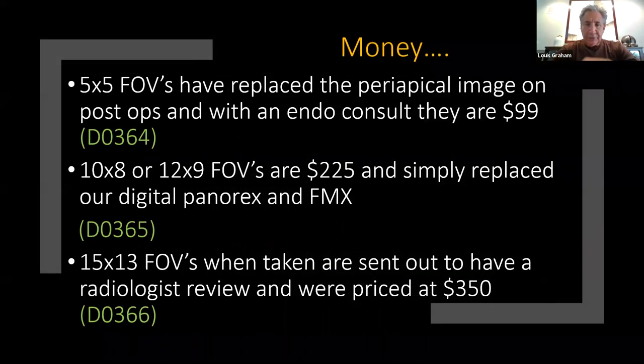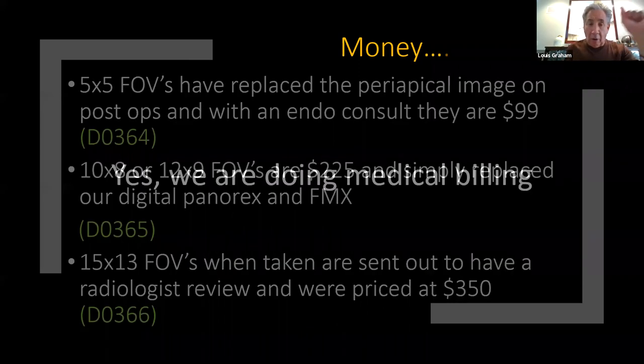Let's talk money. A 5x5 field of view — typically for our endodontist or a post-op — is $99, and there's the code. If you're doing an FMX replacement in our practice, we charge $225. If we're doing a 15x13 getting the joints and sending it to a radiologist, we charge $350. Are we doing medical billing? Yes — I have two fully trained team members doing that, and we are billing medical cone beams.